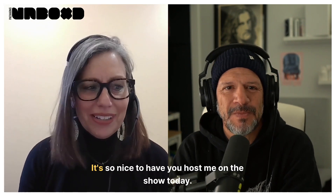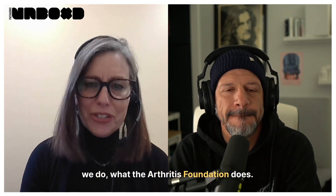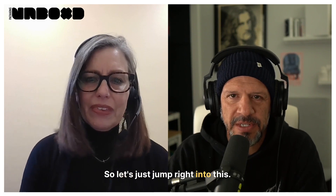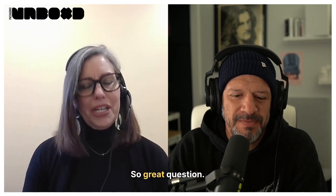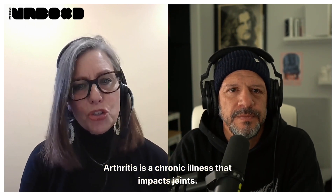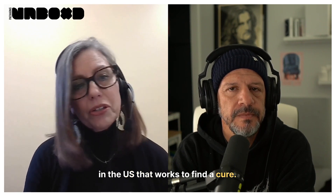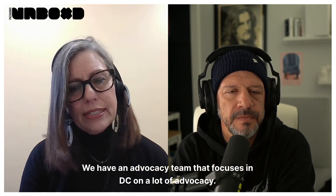Today I'm super excited to have Deb Gokey, Vice President of Consumer Health and Ease of Use. We're going to talk about arthritis. This is a packaging podcast, but I saw you post something on LinkedIn and immediately thought about, as a packaging designer, how do I design for people with arthritis? So Deb, how are you?